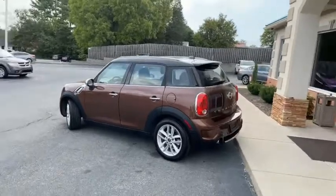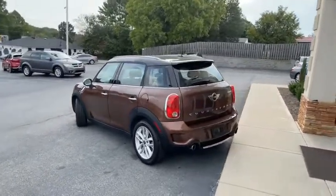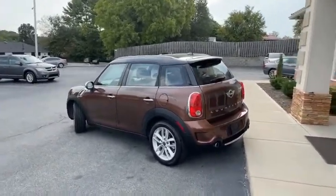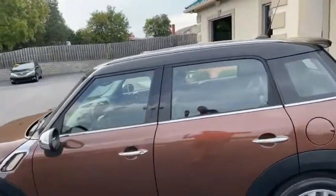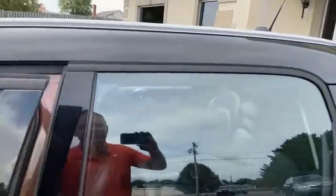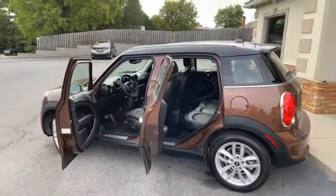I'll give you a slow pan around it. Just over 100,000 miles, but this thing's been well-kept, well-serviced. Matter of fact, I have all 40 of the service records — that's how well-kept this car's been. And it shows inside and out.